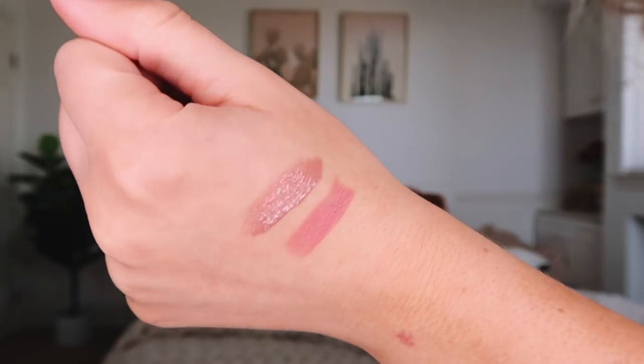For my lips today, I've been loving this combo — both from Frankie Rose Cosmetics. The lipstick is in the color Exposed, which is kind of a dark pinky rose color I don't normally wear. And then the lip gloss is called Exotic, which is more of a taupe color. I love the combination of these two together with a little bit of shine. It's really pretty for a normal everyday casual lip color.